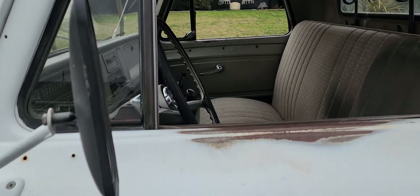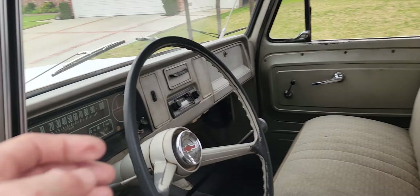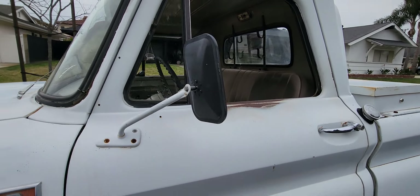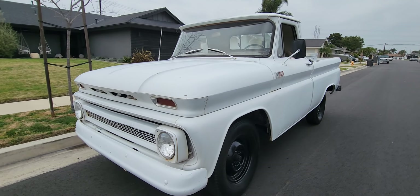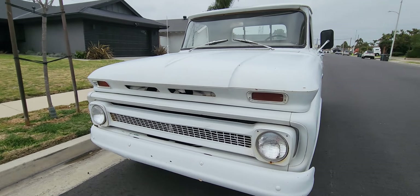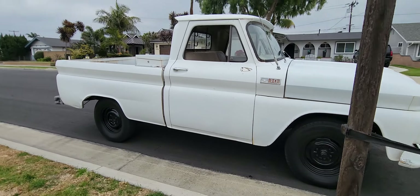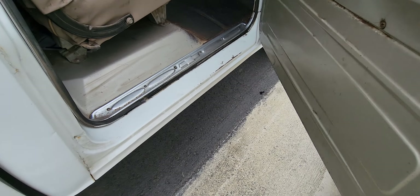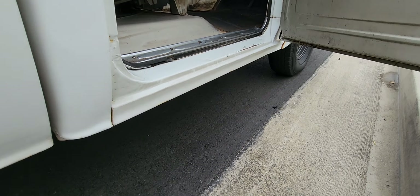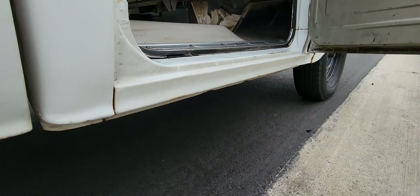1965 Chevy C10. It's an original short bed. It's fired right up. I'm going to try and keep this video under a minute. Super solid.